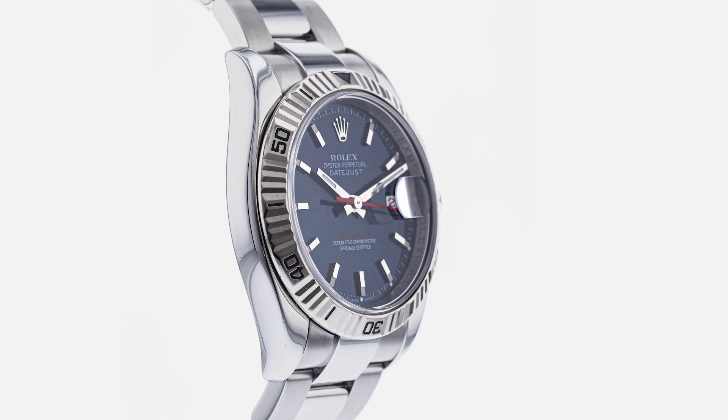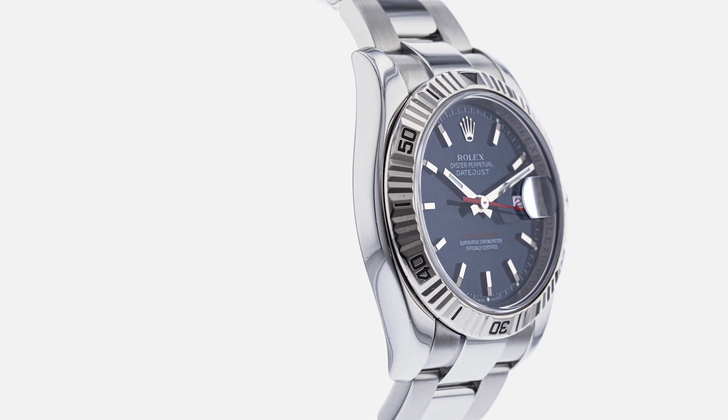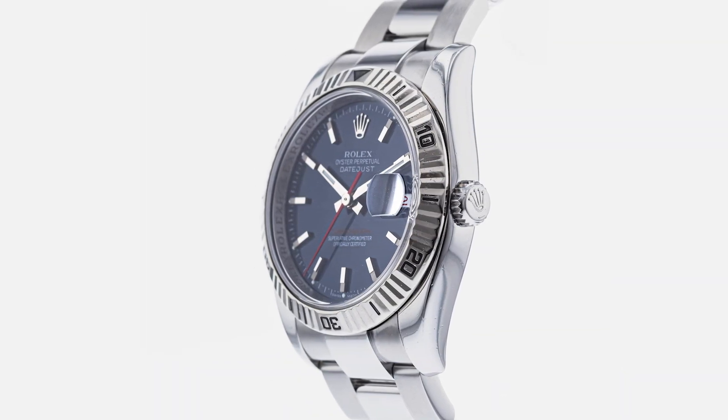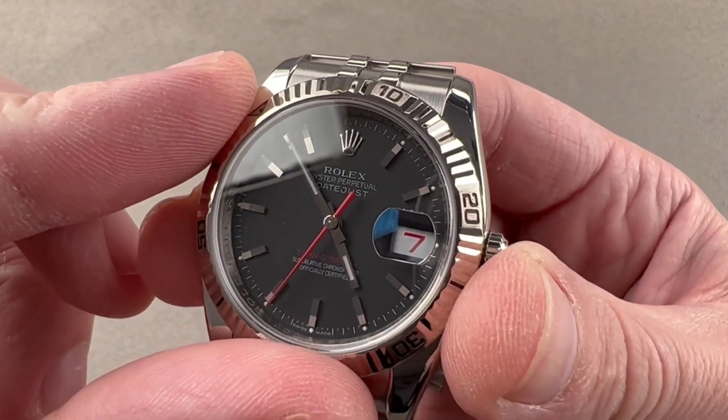Whether you're a flying enthusiast or simply appreciate a timeless design with a touch of utility, the Rolex Turn O'Graph Thunderbird reference 116264 is a true gem to behold. Embrace the spirit of aviation with this classic timepiece on your wrist.